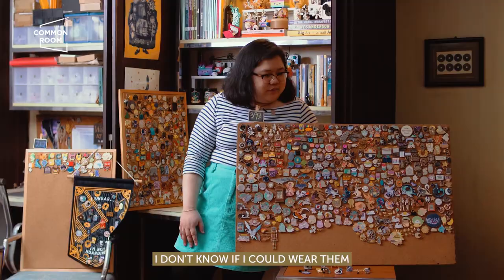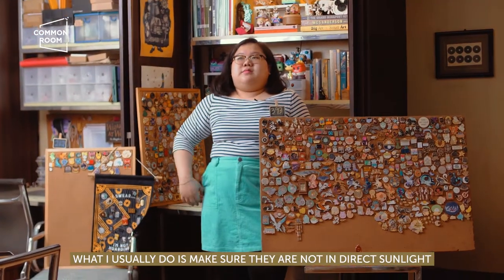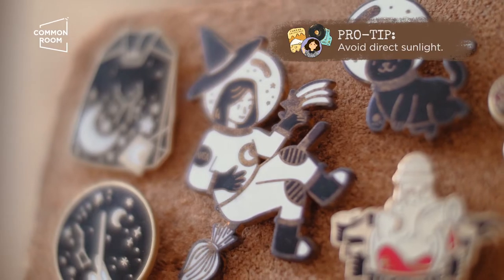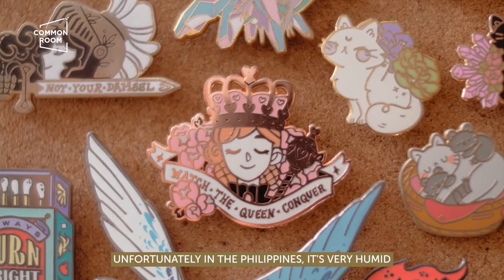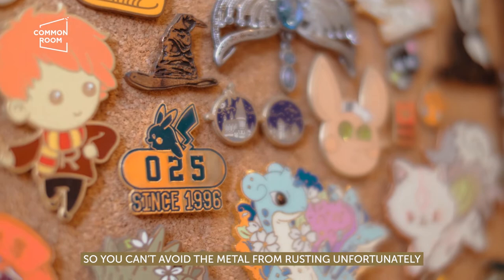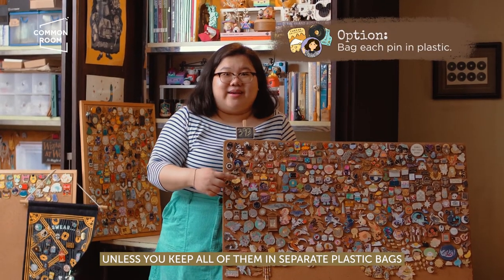The big ones, I don't know if I could wear them. What I usually do is make sure they're not in direct sunlight. Unfortunately in the Philippines, it's very humid, so you can't avoid the metal from rusting — unfortunately. Unless you keep all of them in separate plastic bags.